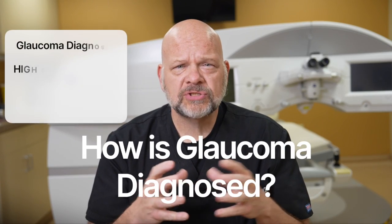How do we diagnose glaucoma? The diagnosis of glaucoma is not simply made on a high eye pressure reading. Matter of fact, if you come into the clinic and your eye pressure is high but there's no evidence of damage to your optic nerve or your peripheral vision, then we say you have ocular hypertension.